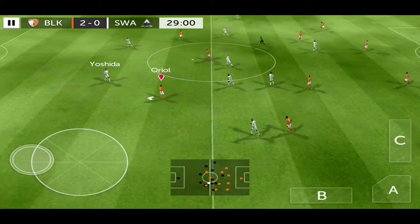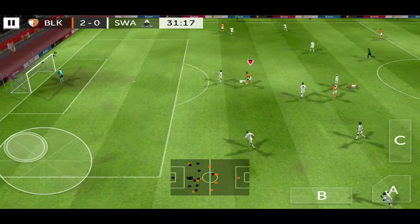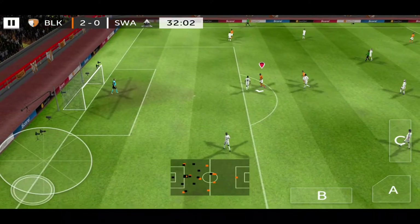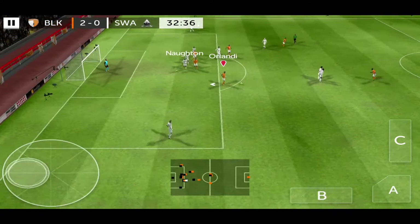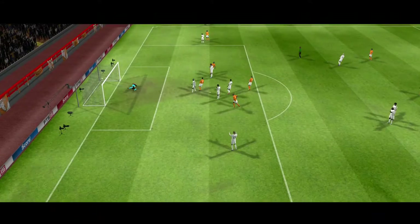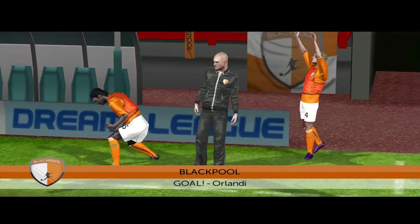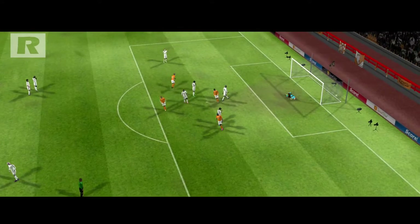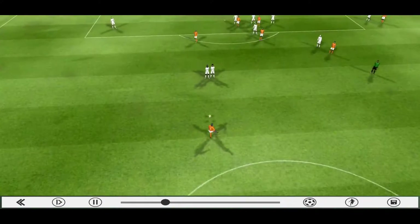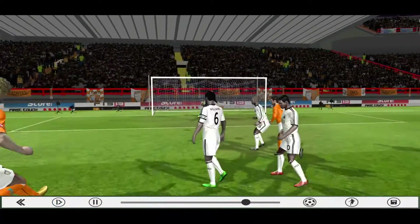And he's back in possession. He's knocked it in long. Superb challenge, Miller. No advantage there. Gets the shot. And he's scored. 3-0 now.